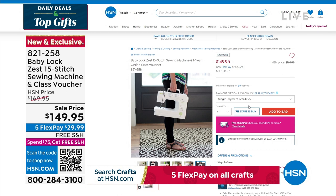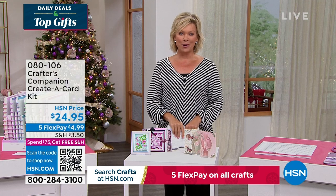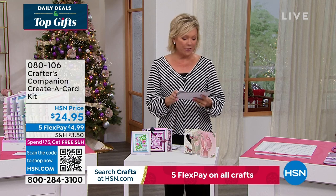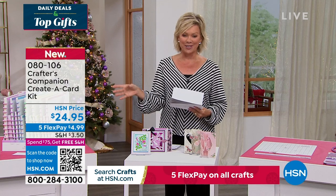Our 15th anniversary here at HSN with Crafter's Companion. Sara comes to us from across the pond, and we are always so inspired by the things that she brings. So we do have the Flutter. Let's take a look at some of the highlights, in addition to our Today's Special that's coming up first.